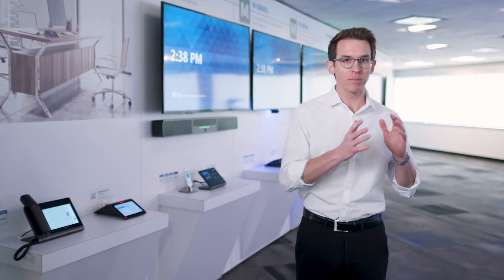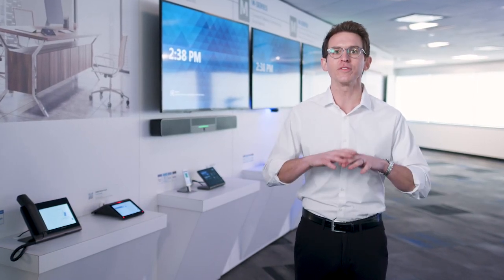Crestron Flex is the most complete offering for native Microsoft Teams and Zoom Rooms. Flex provides complete solutions from the personal space, huddle rooms, or even fully integrated boardrooms. Each one of our Flex Room systems is certified for Microsoft Teams, Zoom Rooms, or even OpenUC to allow your laptop to drive the meeting with professional-grade audio and video.